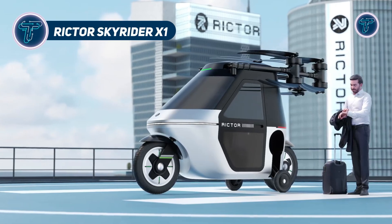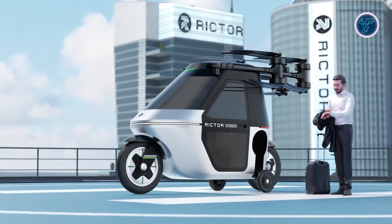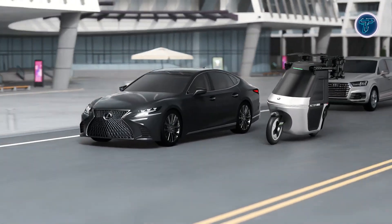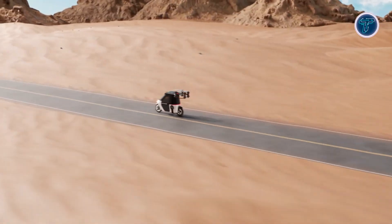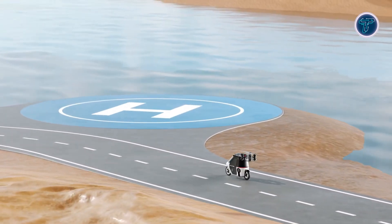Richter Skyrider X1. The Richter Skyrider X1 is a futuristic electric vehicle that merges the everyday convenience of a street-legal moped with the advanced features of a personal flying machine. Designed for urban adventurers and aviation enthusiasts, it transforms personal mobility by offering both ground and air travel in one sleek, dual-mode design.